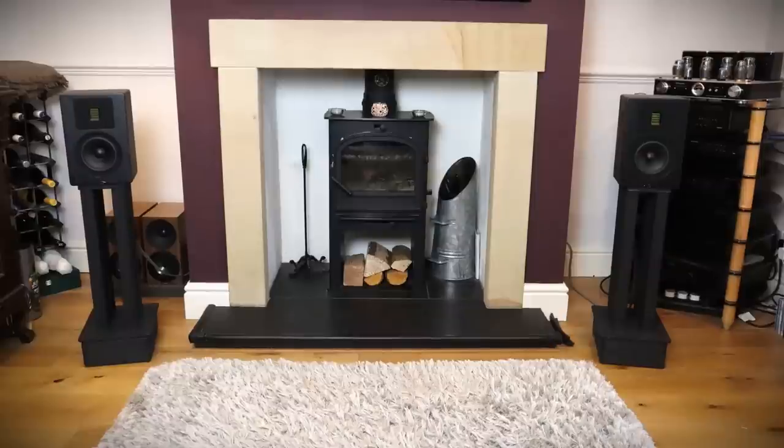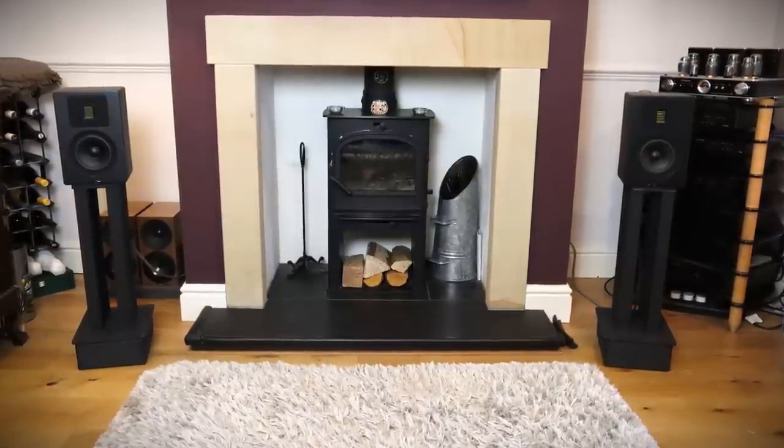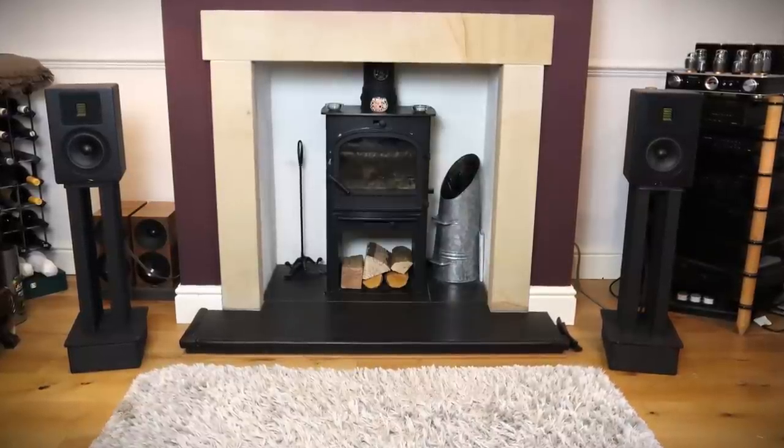All that subtle detail, clarity and timing information that I was talking about earlier — most of that's gone with the speaker so close to the wall and the time-smearing effect that brings. I had them about a meter — just over three feet — into the room with the bottom bung taken out. With both bungs taken out, I found them a bit too bass heavy for my room, but your mileage may vary.